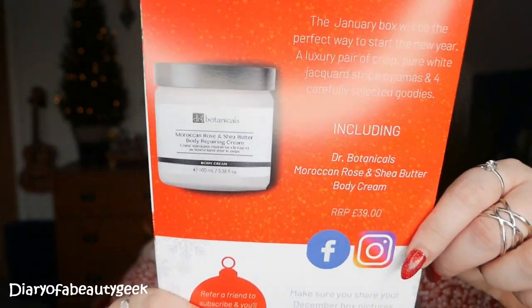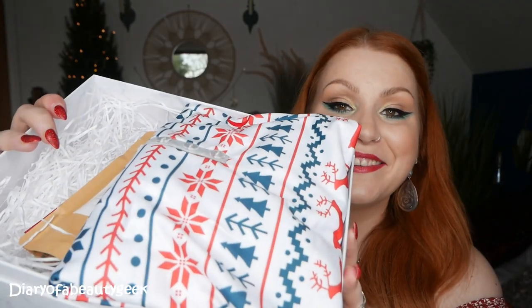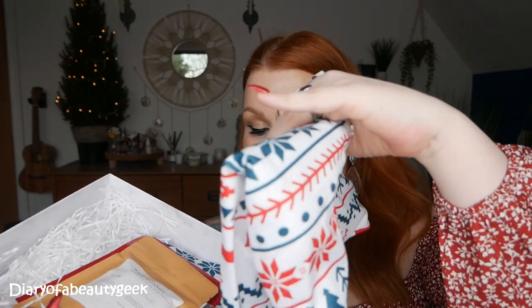Let's get on to opening this up and showing you what's inside. It smells absolutely gorgeous — I've just had a quick sneak peek but haven't delved in properly. There's a little card inside that details everything about the products including the prices, so I can tot up the overall value at the end. It also gives a sneak peek for January, saying the January box will be the perfect way to start the new year — a luxury pair of crisp pure white jacket-striped pajamas and four carefully selected goodies including Dr Botanical's Moroccan Rose and Shea Butter Body Cream, retail price £39. So if you subscribe now you'll receive the January box.